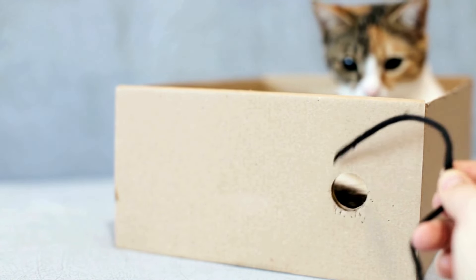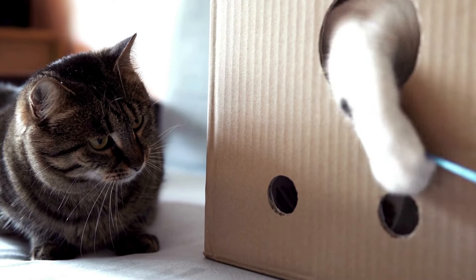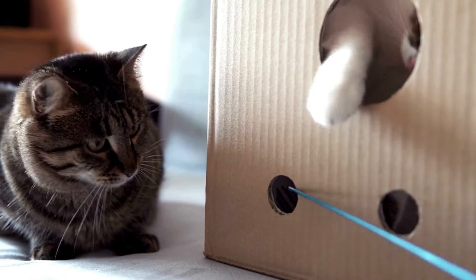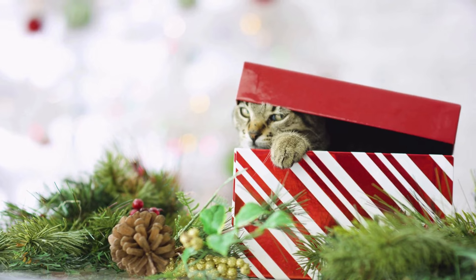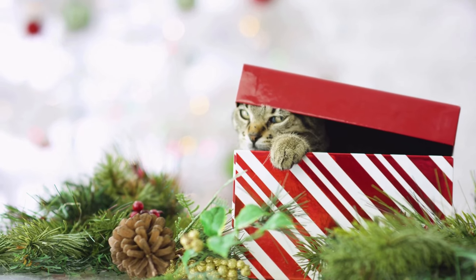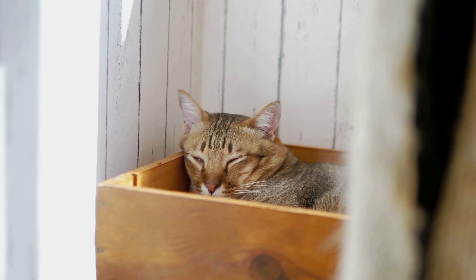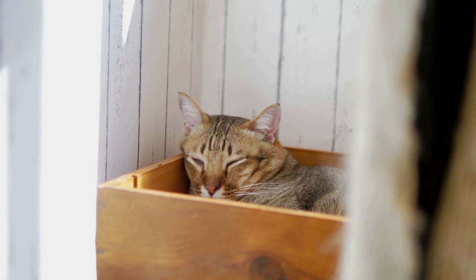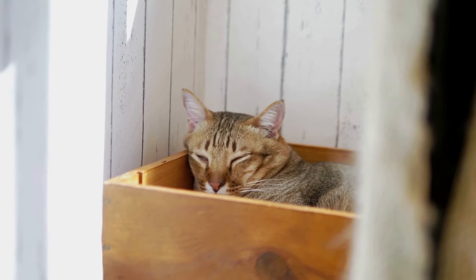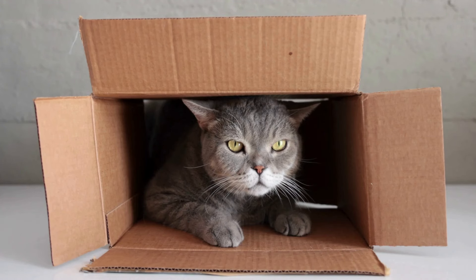This observation is now supported by scientific knowledge. According to a study published in the journal Applied Animal Behavior Science, boxes actually help relieve stress. The results showed that cats given cardboard boxes at a shelter adapted more quickly to changes in their environment than those who were not. The scientists concluded that hide boxes are an important addition for cats to effectively cope with the stressors of a new shelter in the first weeks after arrival.